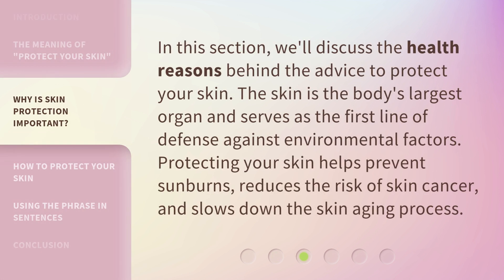In this section, we'll discuss the health reasons behind the advice to protect your skin. The skin is the body's largest organ and serves as the first line of defense against environmental factors. Protecting your skin helps prevent sunburns, reduces the risk of skin cancer, and slows down the skin aging process.